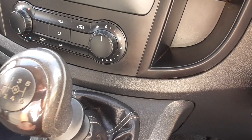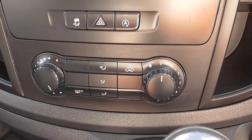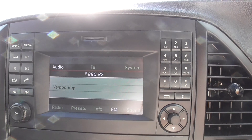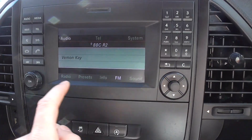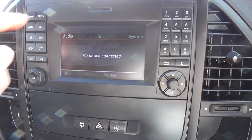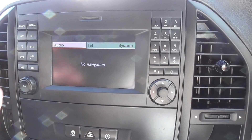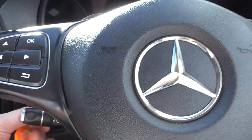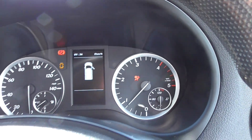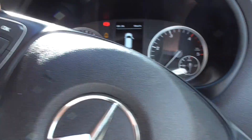This later model gets the six speed manual transmission. As we work down we've got the heater controls, and then we've got the radio system. Radio is there, media player if you want to connect a device, no navigation, but we've got Bluetooth and phone connectivity. They do get cruise control as well — I'll fire it up for you. Turn the wheel and we've got cruise control and speed limiter there, nice when you're on a motorway.